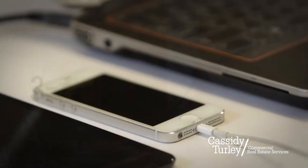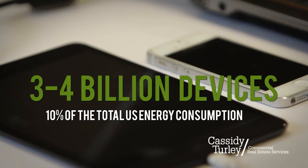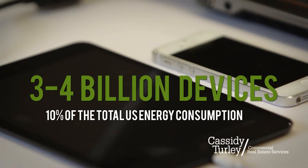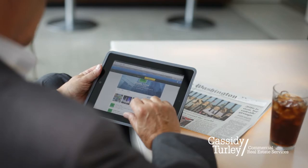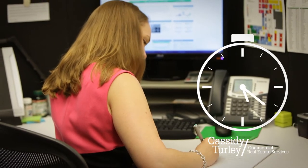At this very moment, there are 3 to 4 billion devices plugged in, accounting for 10% of the total U.S. energy consumption. That's nearly 13 devices for every person in the U.S. If you're going away or not using an item for a while, unplug it to prevent vampire energy loss from electricity usage on standby.